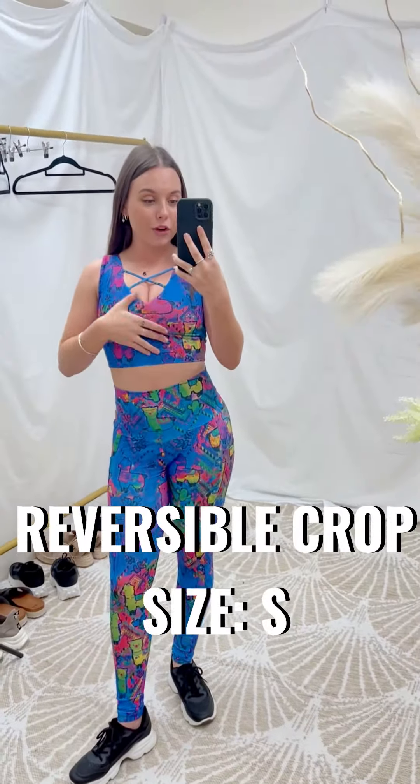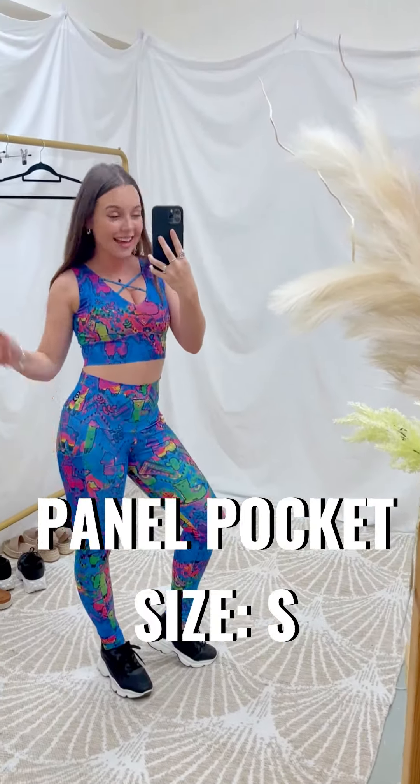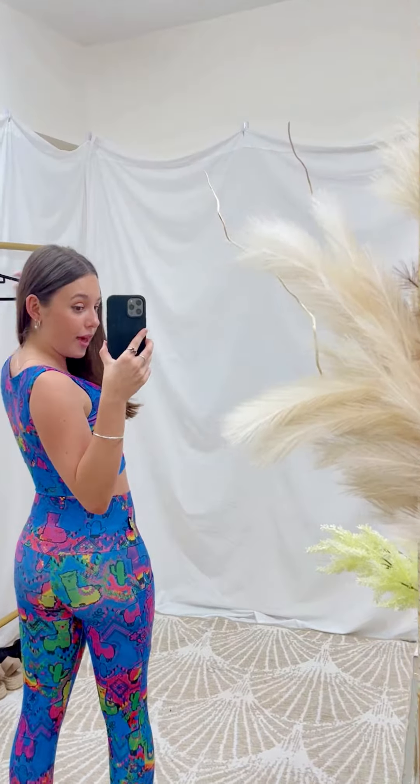So if you're seeing this, please wait and watch my video, but then after this go onto the website and buy. I'm wearing our reversible crop in a small and the panel pocket leggings in a small as well. It is our cross design here with a very low cut, so show off the girls if you want to. And then we have the high neck option as well.